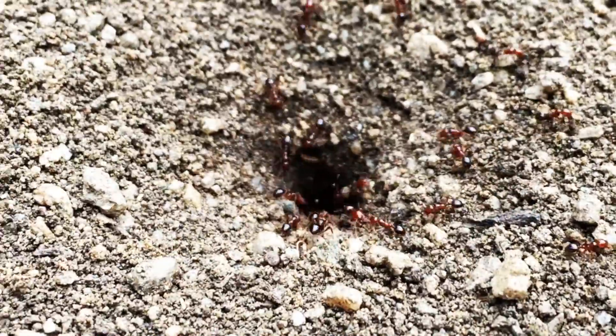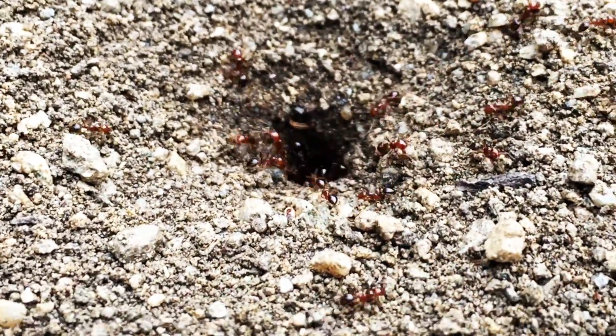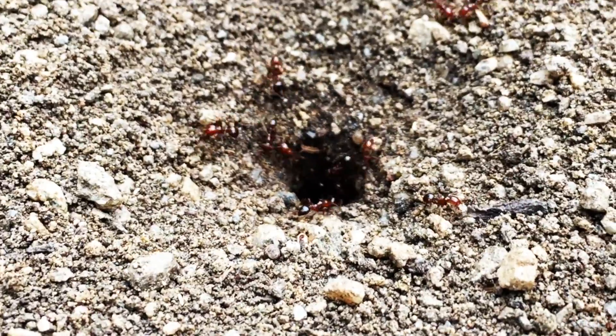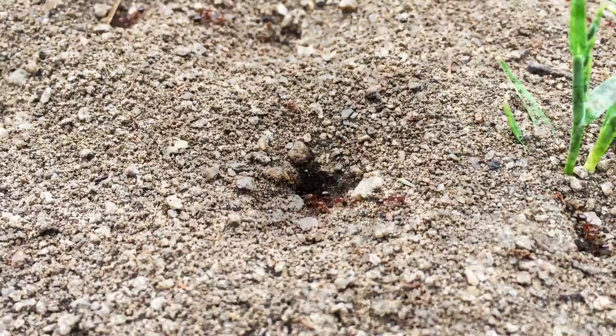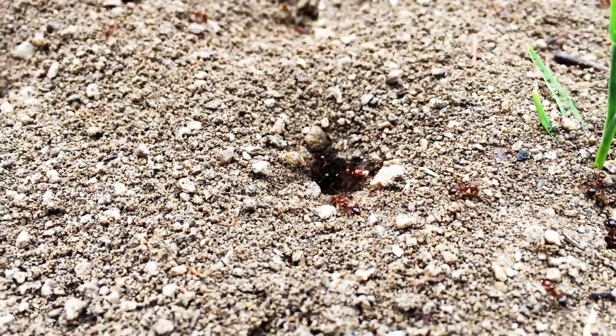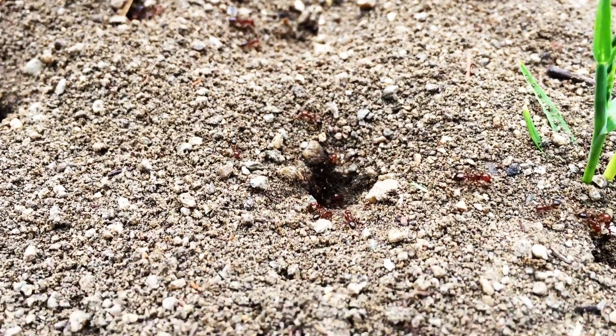Ants can lift many times their own weight. Look at these ants carrying rocks like giant boulders with their powerful jaws. Ants belong to the insect order Hymenoptera, which includes other social insects such as bees and wasps.